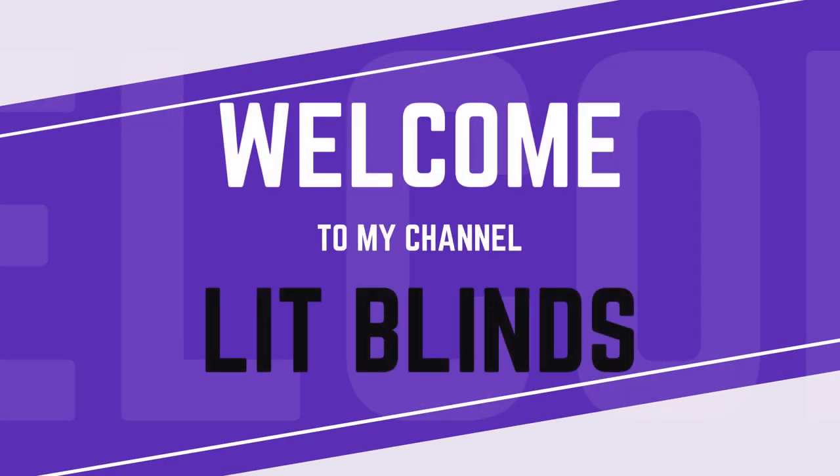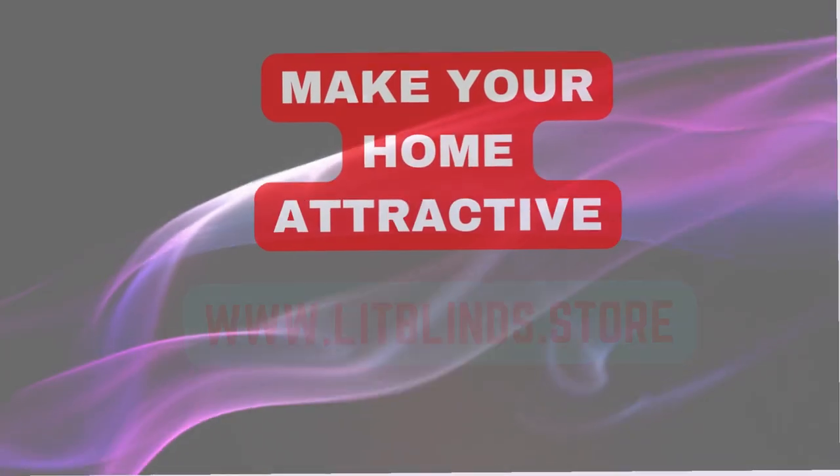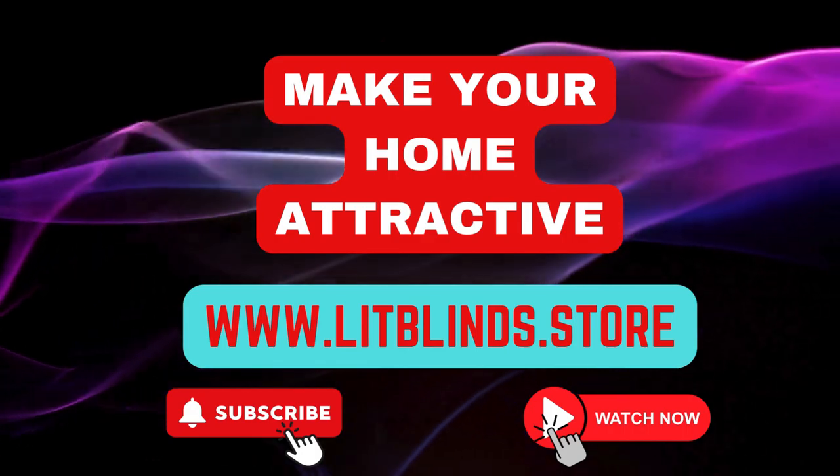Welcome to our LitBlinds Store YouTube channel. To make an attractive home, subscribe and watch our videos.